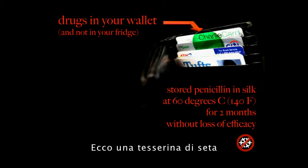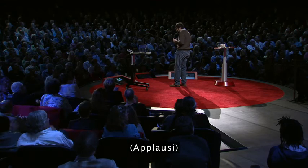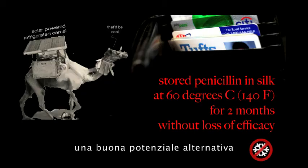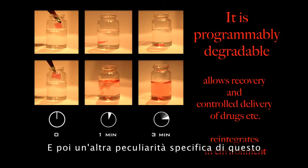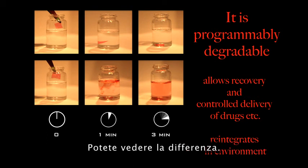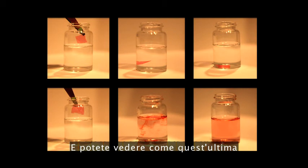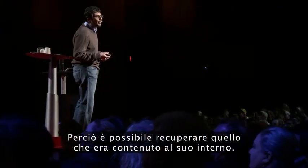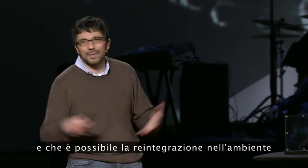Or you could put drugs in your wallet and not in your fridge. We've made a silk card with penicillin in it, and stored penicillin at 60 degrees Celsius — 140 degrees Fahrenheit — for two months without loss of efficacy. That could be a good alternative to solar-powered refrigerated camels. And there's no use in storage if you can't use it: these materials are programmably degradable. A film programmed not to degrade stays stable; a film programmed to degrade in water releases what is inside it, allowing recovery of what was stored — enabling controlled delivery of drugs and reintegration in the environment across all those formats.